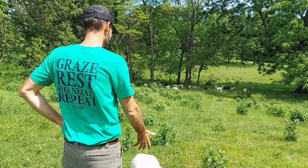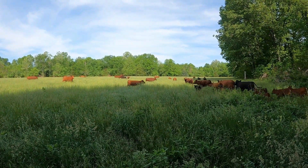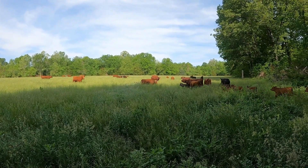Graze, rest, regenerate, repeat. That is the motto of Good Life Grass Farms, located in Newton County near Pierce City, Missouri.